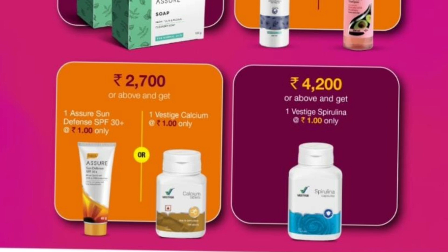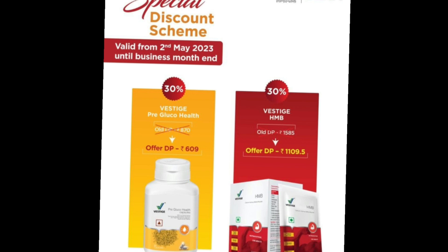Special Discount Scheme. This scheme is a 2nd mail. This scheme is 30% discounted by Westage Pre-GroCo Health. The distributor price is $6.99. The HMB price is 30% discounted by Westage; the distributor price is $1,109.